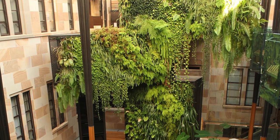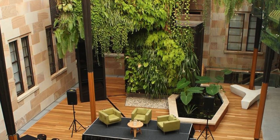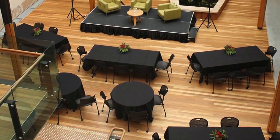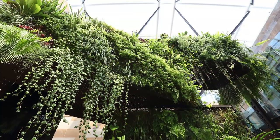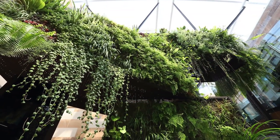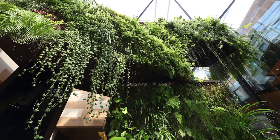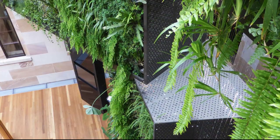The Greenwall Company installed their paneled green wall system over the indoor air conditioning vents in the atrium, designed to draw and expel air through the plants in order to maximize dust and VOC reduction, giving a biological treatment to air in the building as well as providing amenity.